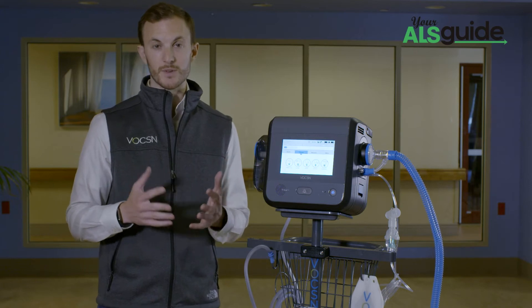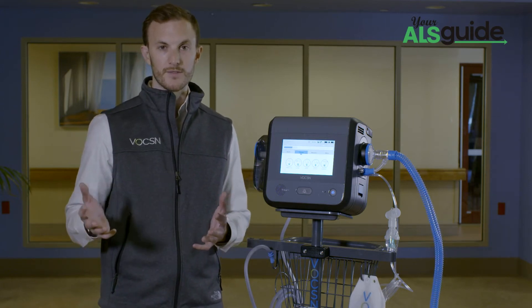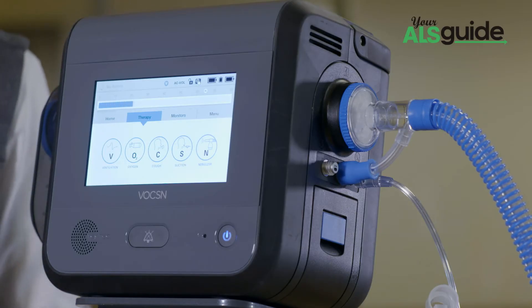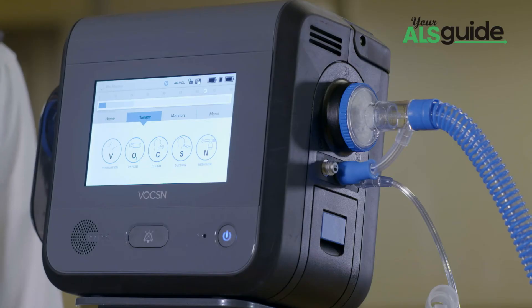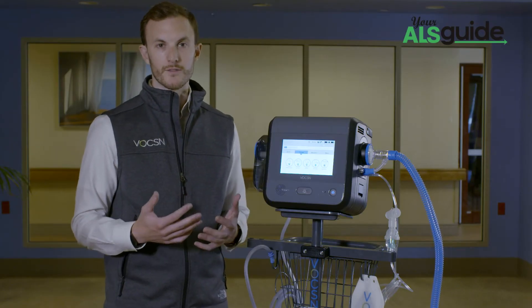Voxin works from hospital to home for pediatric patients 5 kilograms and above and is completely customizable to the patient. A patient can get all 5 therapies or just the mix of therapies they need. We're very excited today to speak about how Voxin specifically works for people with ALS and how it also has benefits for caregivers of people with ALS.